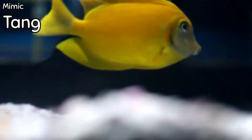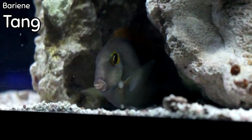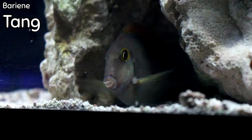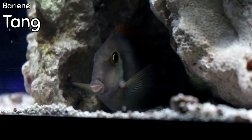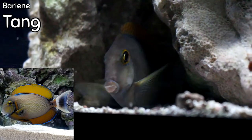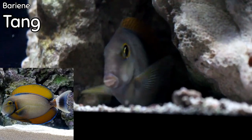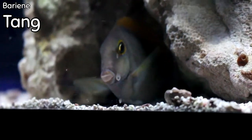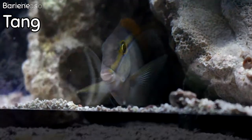This is a fish we don't see very often — this is the baring tang. It is a beautiful large-bodied tang that gets a lot of unique colors. If you want to see what it looks like as an adult, you can simply Google it — it is beautiful. It is a little stressed right now, having only been in for a few hours, but a gorgeous fish that we seldom have.